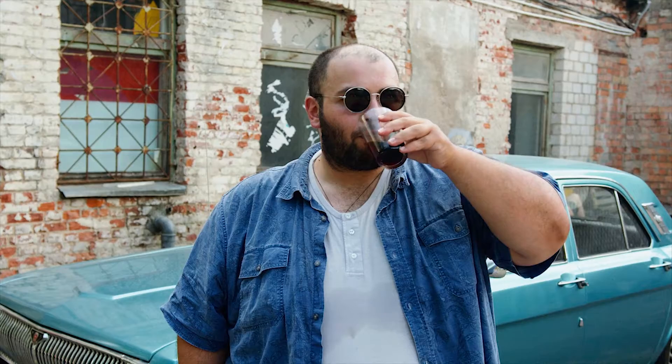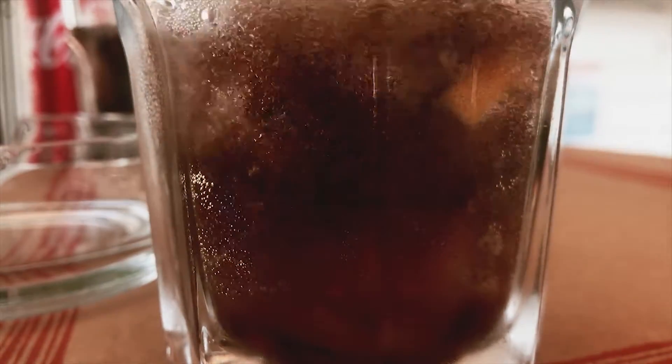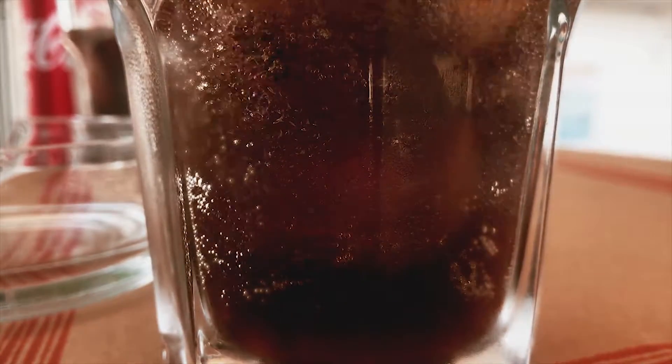Coca-Cola. You heard of it. You probably drank it. It's just a sugary carbonated drink. Just kidding. It's not a sugary carbonated drink. It's Coca-Cola.